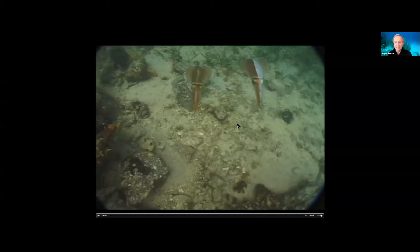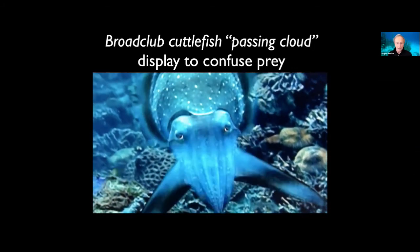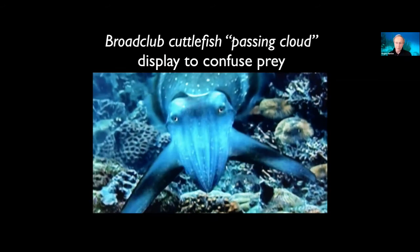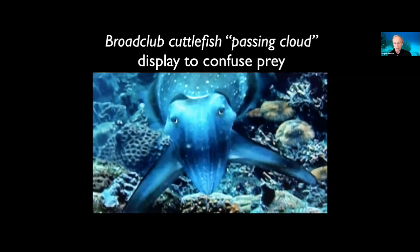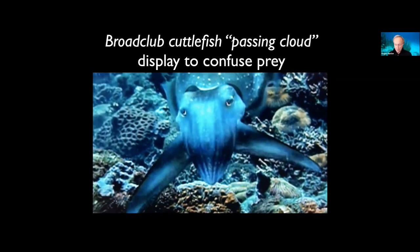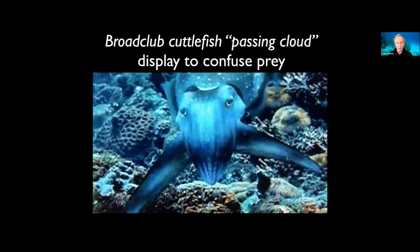Here's the broadclub cuttlefish. Look at the neural fast control — that's real time, we're not speeding this up. They show that to a crab they're about to attack, and we think it mesmerizes or stops the escape of the crab when it sees this bizarre pattern. Then the two tentacles shoot out and the crab is lunch. A lot of fast displaying going on there.